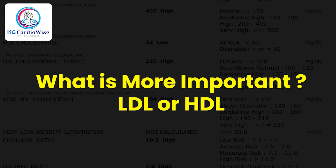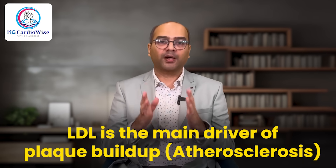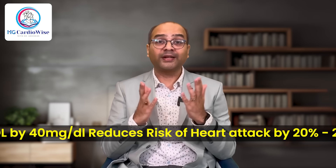Some patients often ask me why their HDL values are lower despite their LDL being in the healthy zone, and whether they should really worry about it. This brings us to the question: what is more important — LDL or HDL? Lowering LDL is the primary goal in most cases because LDL is the main driver of plaque buildup, that is, atherosclerosis. High LDL levels are directly linked to increased cardiovascular risk, and there is ample evidence that lowering LDL by 40 mg% will reduce the risk of a heart attack or stroke by 20–25%. Impressive, isn't it?